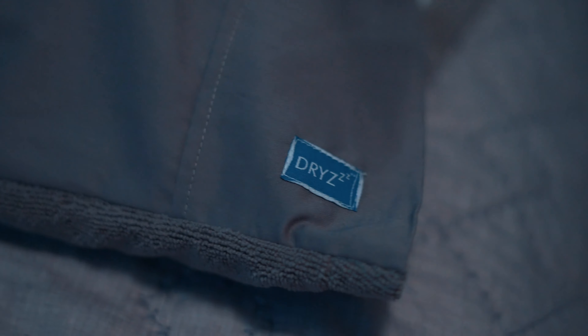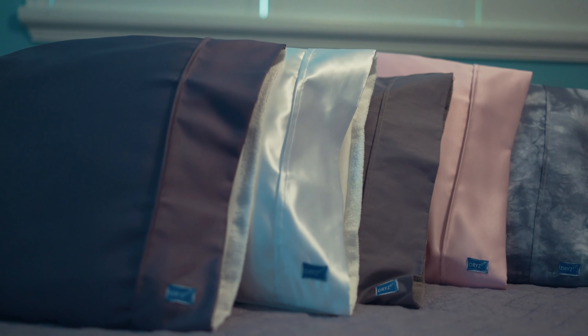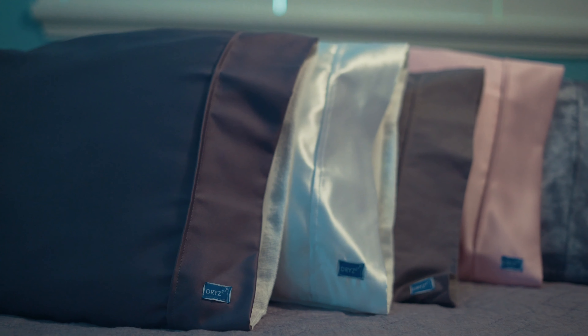Dryzee's was invented by a busy mom of five to help remedy these nighttime problems. The Dryzee's pillowcase has two sides. One side is a regular cotton, satin, or soft micro peach pillowcase.